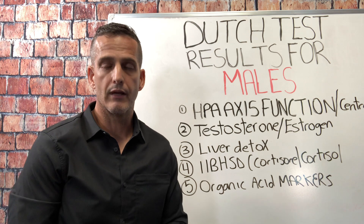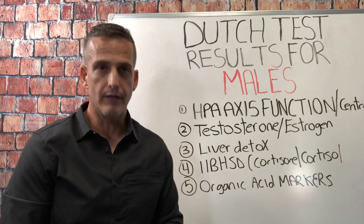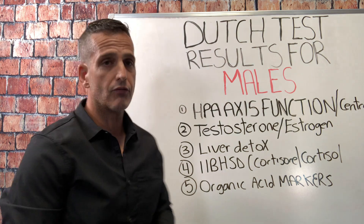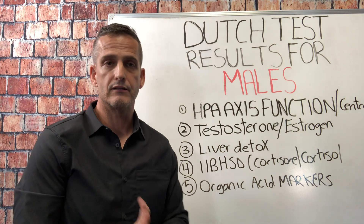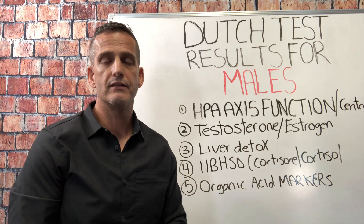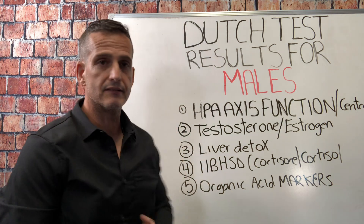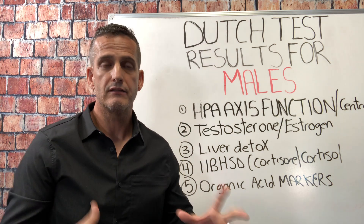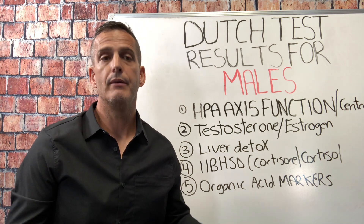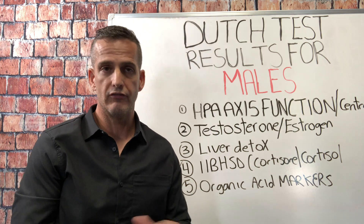My name is Dr. Joel Rosen and I help people recover from exhaustion and burnout. The Dutch test stands for Dried Urinary Total Cortisol and Hormone test. It's a really comprehensive test I use every single day with my clients. These are the five things most guys miss out on — and getting this information can be the difference in getting your energy, libido, motivation, and drive back.